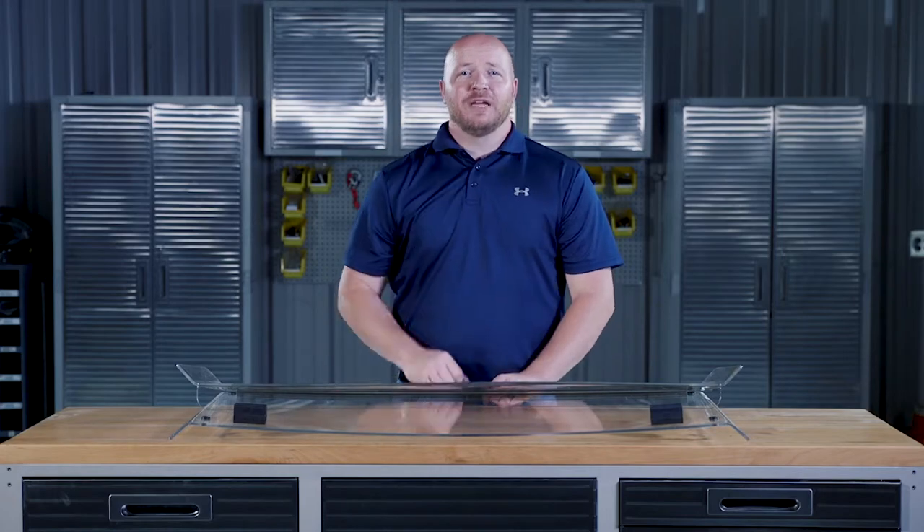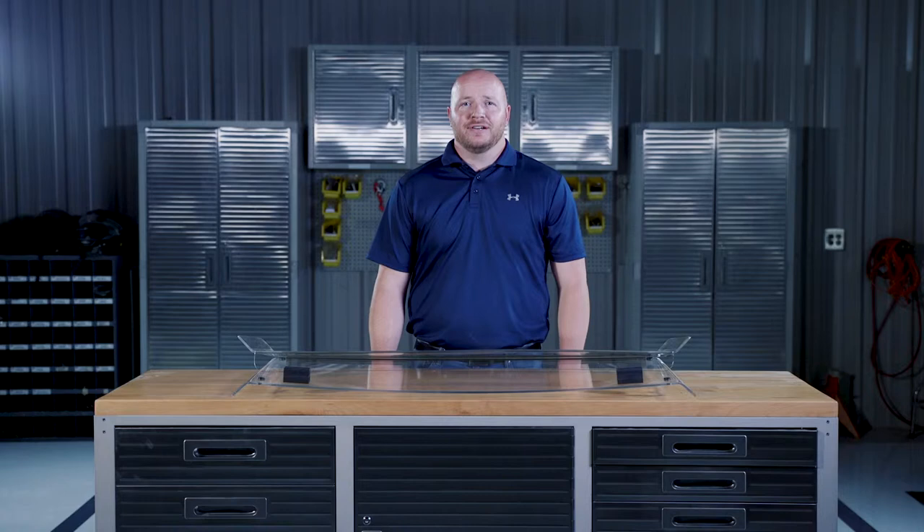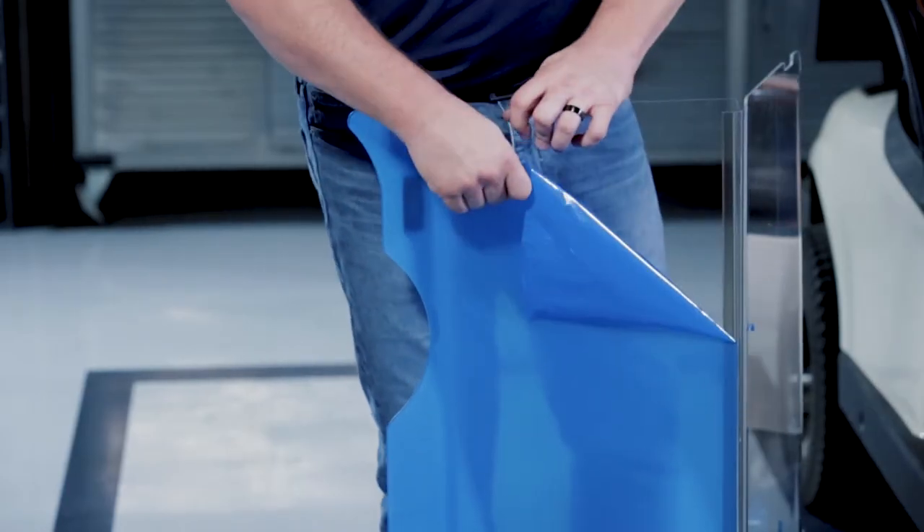The quarter-inch acrylic is made without scrap material for better visibility and is also shatter and crack resistant. When you open your box, you'll notice that the windshield has a protective film.